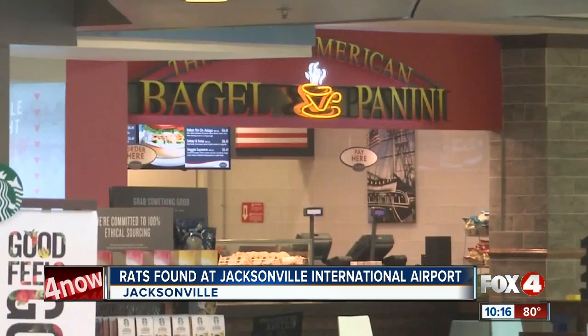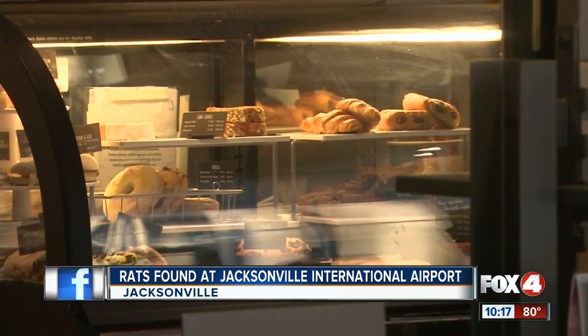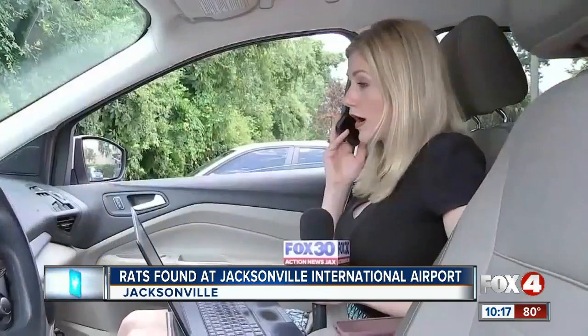A JIA spokesperson told me rats are not a problem in the food area. JIA says a private company, HMS Host, oversees the restaurants in the airport. I called and sent them an email about the rat infestation concerns.